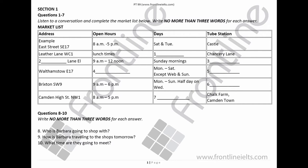Now turn to Section 1. You will hear a conversation. First, you have some time to look at questions 1 to 7. Now listen carefully and answer questions 1 to 7.